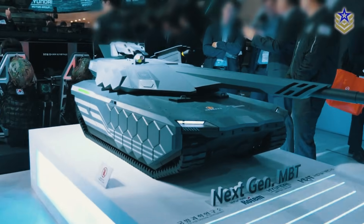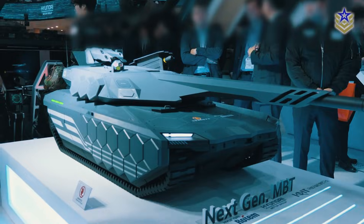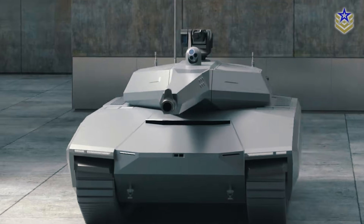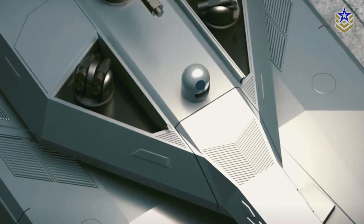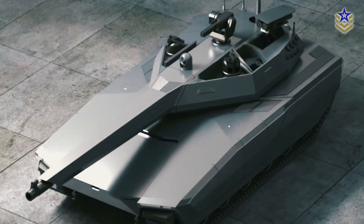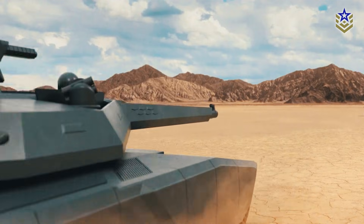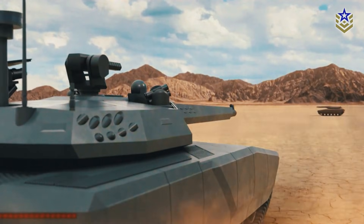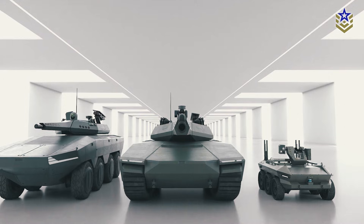South Korea has unveiled its vision for the future of armored warfare with the K-3 main battle tank. As the next generation of South Korea's K-series battle tanks, the K-3 will run on hydrogen fuel cells and incorporate other advanced technology, making it one of the world's most sophisticated tanks. In fact, the K-3 is set to become the world's first hydrogen-powered tank.